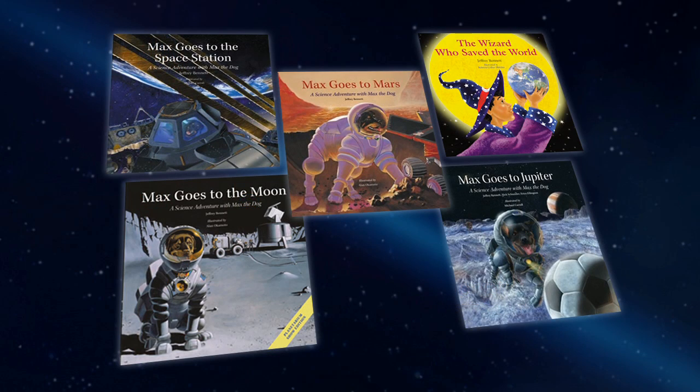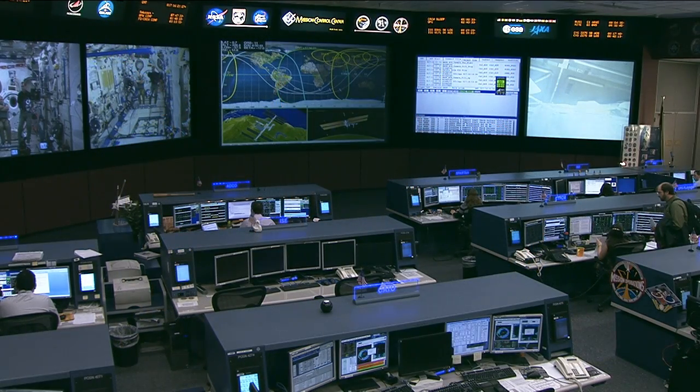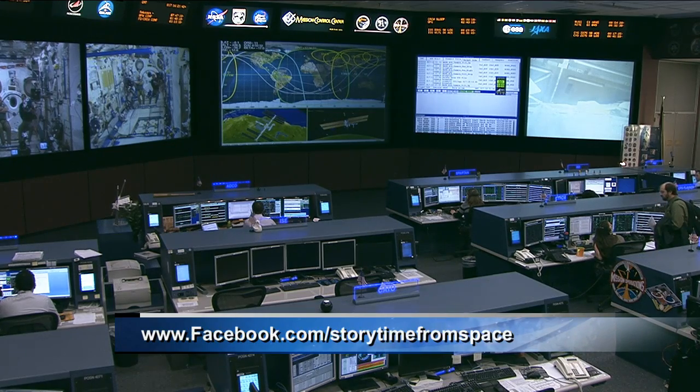It sounds like a fantastic idea — a great way to get kids involved and excited about concepts in spaceflight and all these experiments. The experiment called Storytime from Space will be kicking off with this expedition. Alvin, thanks so much for calling in today. Thanks for the opportunity to talk about Storytime from Space. This just launched on Orbital 1, arriving on board the International Space Station this past Sunday. To learn more, you can go to their website at StoryTimeFromSpace.com or also Facebook.com/StoryTimeFromSpace.